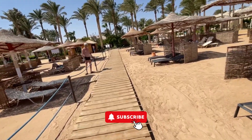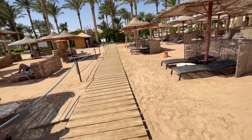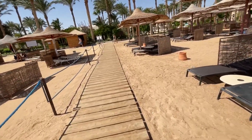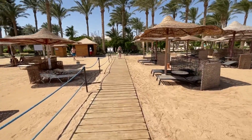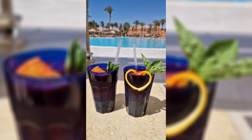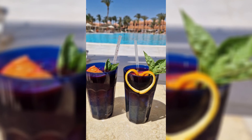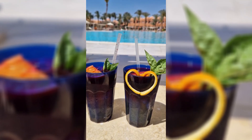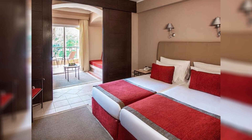As you dive or snorkel around these reefs, you will be dazzled by the multitude of corals which paint the underwater landscape with their vibrant colors. Hard corals, such as brain and staghorn, build the backbone of the reef, creating an environment where softer corals and other marine life can thrive. These living structures pulse with the movements of tiny polyps — the small creatures that make up the corals — feeding and growing in the nutrient-rich waters.